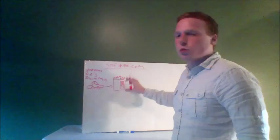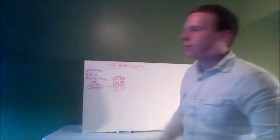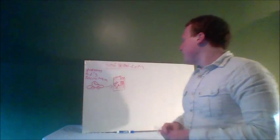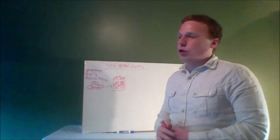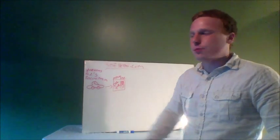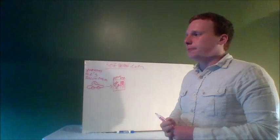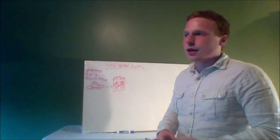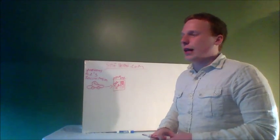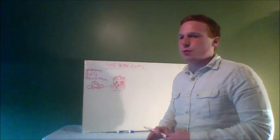On the capture page, you always want to offer them something for free. Maybe, because selfhelper.com is self-help, on your capture page you'll have something like 'Grab this free book' or 'Check out this free Tony Robbins seminar that was done last month.' Give them something for free — you always want to give them something for free on the capture page.